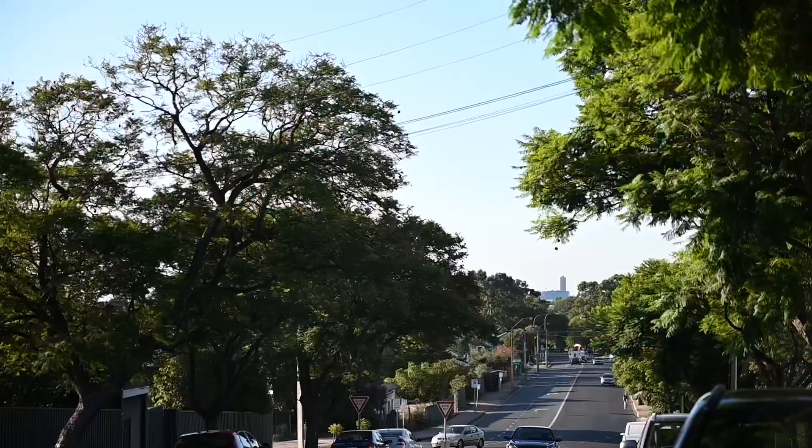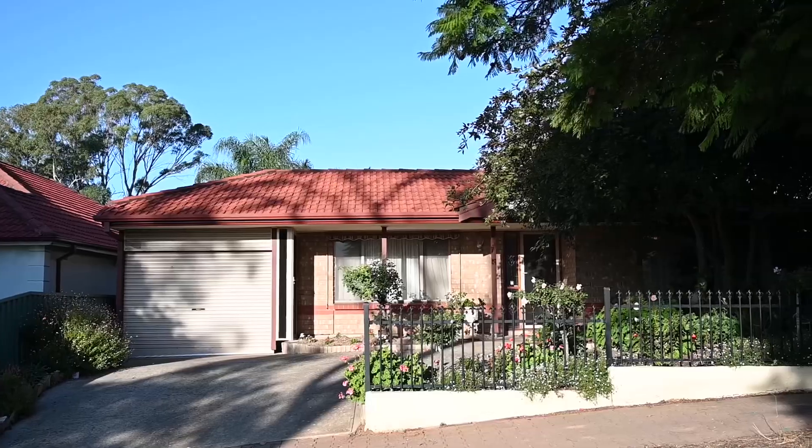Hi everyone, Daniel Richardson from Tanner Real Estate here and I'd love to welcome you to 11 Brook Street right here in Torrens Park. A fantastic family home, three bedrooms, two bathrooms. Let's go and take a look inside.